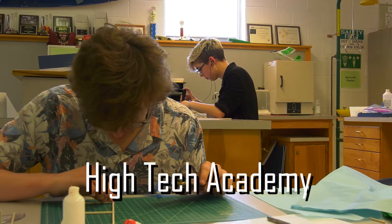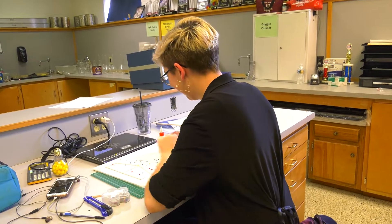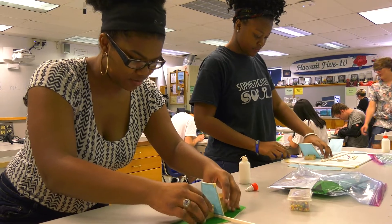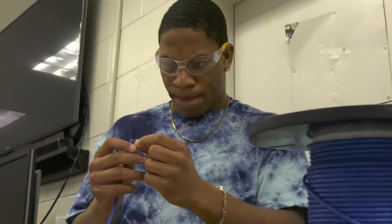Is becoming an engineer your goal? Earn 28 credits towards VCU's engineering program through our high-tech academy. Learn to troubleshoot networks, routers, and software in our computer systems technology program.